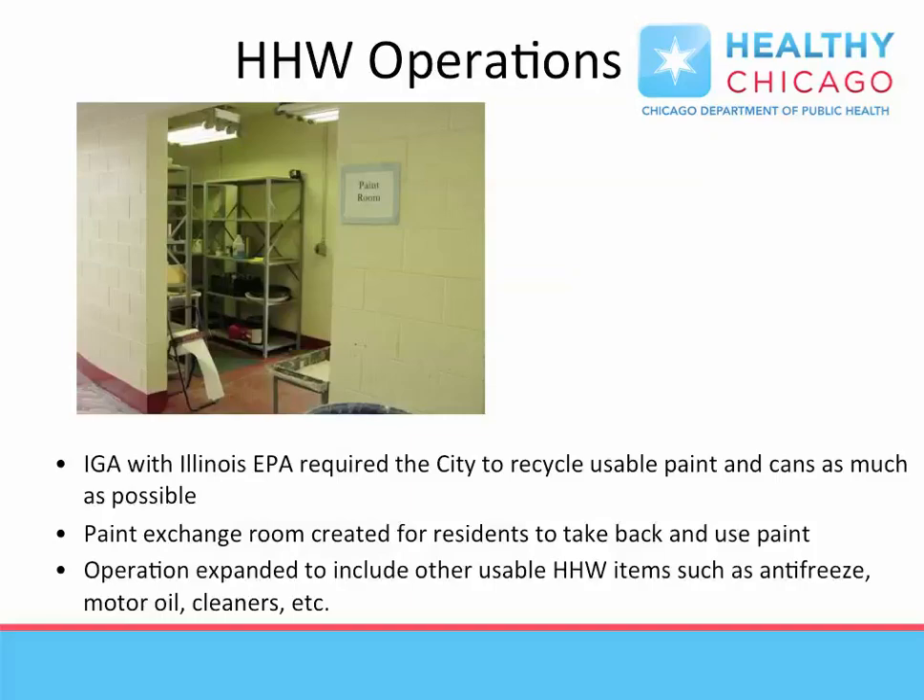As part of an agreement with the Illinois Environmental Protection Agency, many of the items collected at the facility are still usable and are stored for the public to browse and take for reuse, further reducing costs and the amount of waste going into landfills.